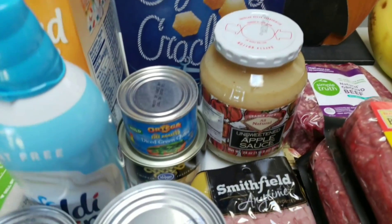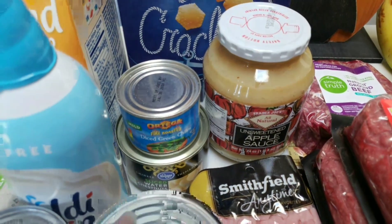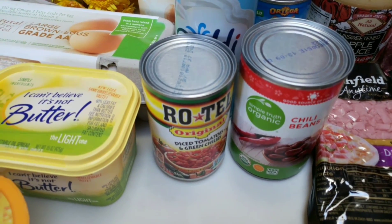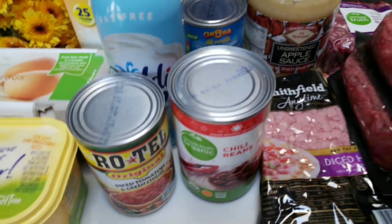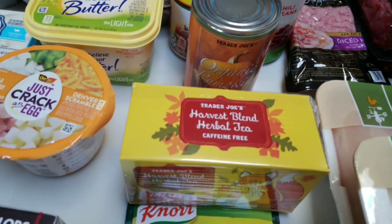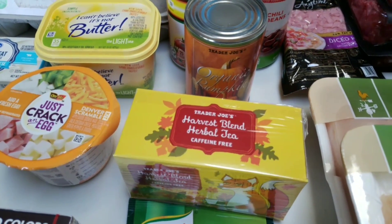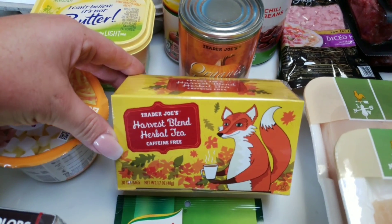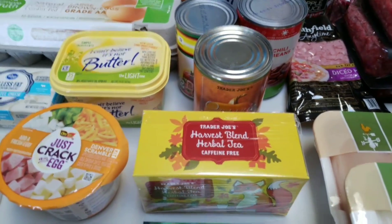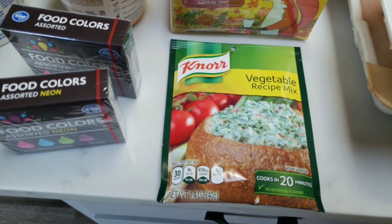I picked up some unsweetened applesauce for baking as well as eating. From Trader Joe's I have some canned goods for recipes: diced green chilies, sliced water chestnuts, Rotel for a recipe, chili beans, and Trader Joe's organic pumpkin. I am in love with hot tea lately — I've been having it every night before bed — and I grabbed this Harvest Blend from Trader Joe's. I also picked up the Knorr vegetable recipe mix, which you'll see in my meal prep video.